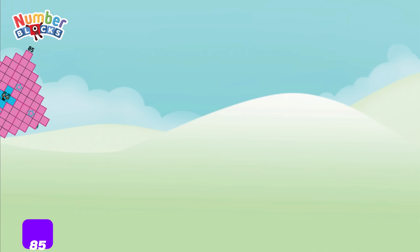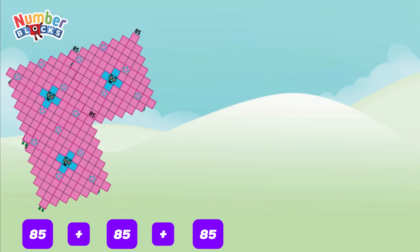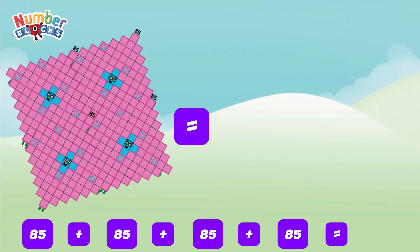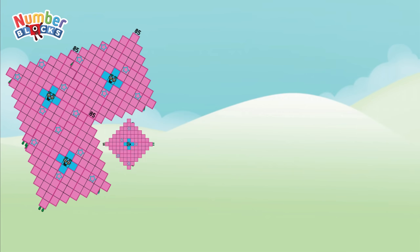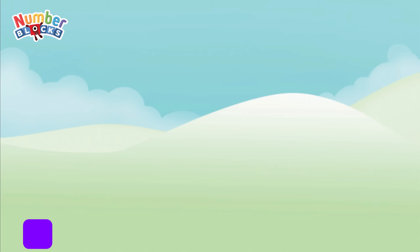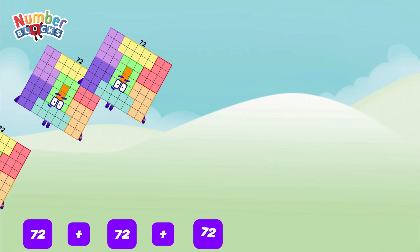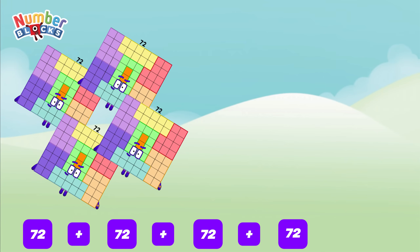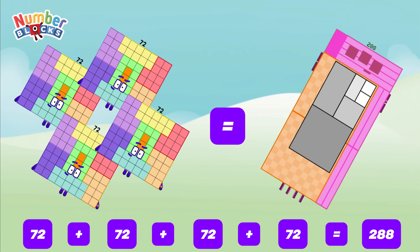85 plus 85 plus 85 plus 85 is equal to 340. 72 plus 72 plus 72 plus 72 is equal to 288.